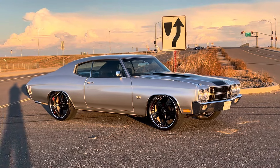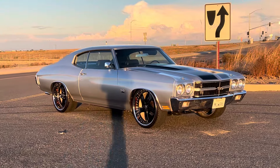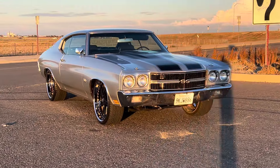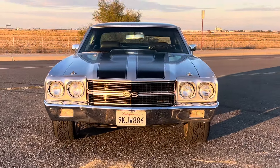How's it going everybody? I'm going to take you for a ride in this 1970 502 Big Block crate engine restomod Chevelle. It's got the 505 horsepower Big Block, four-wheel disc, and AC.